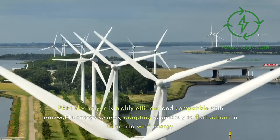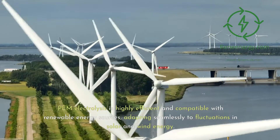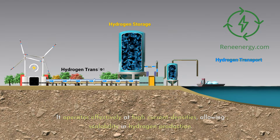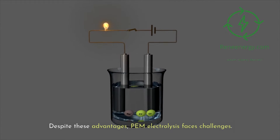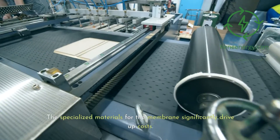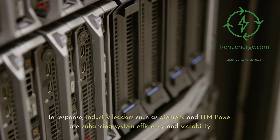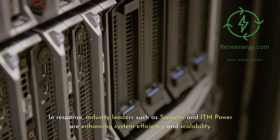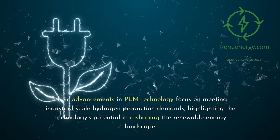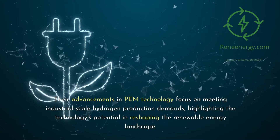PEM electrolysis is highly efficient and compatible with renewable energy sources, adapting seamlessly to fluctuations in solar and wind energy. It operates effectively at high current densities, allowing scalability in hydrogen production. Despite these advantages, PEM electrolysis faces challenges — the specialized materials for the membrane significantly drive up costs, and operational complexity necessitates advanced management and maintenance protocols. Industry leaders such as Siemens and ITM Power are enhancing system efficiency and scalability, focusing on meeting industrial-scale hydrogen production demands.